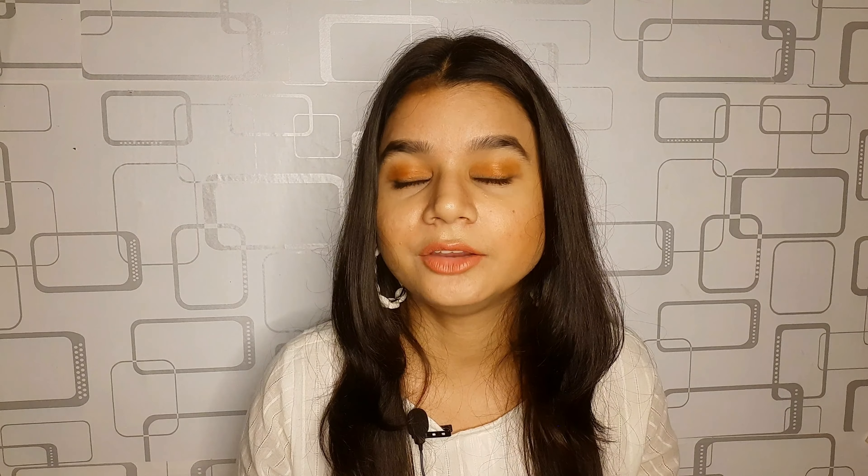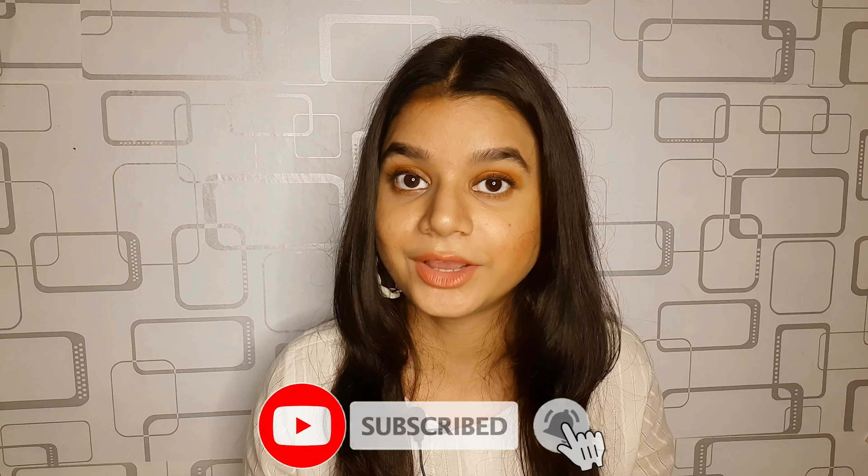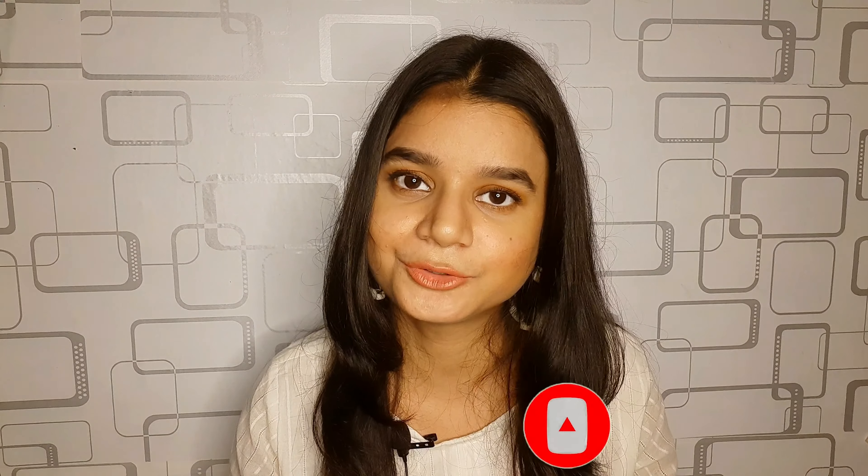Hello everyone, hope you all are doing well and safe. Hi, my name is Sabah and I make videos related to fashion, lifestyle, and product reviews. If you like what you see so far, please be my virtual family by subscribing — hit the red subscribe button.